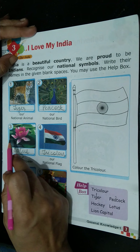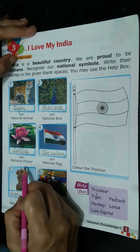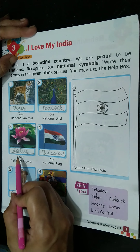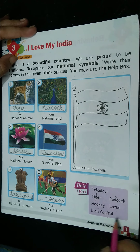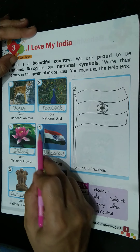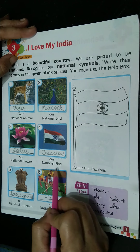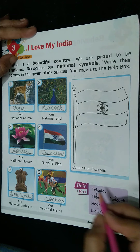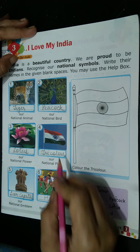Then number 3 is our national flower. What is it? Lotus. Number 3 is lotus. Number 4 is our national flag. Which colors? Orange, white, green — so tri-color. Number 4 is tri-color.